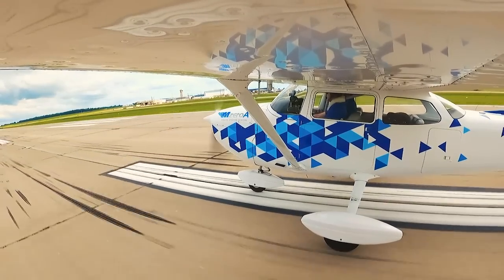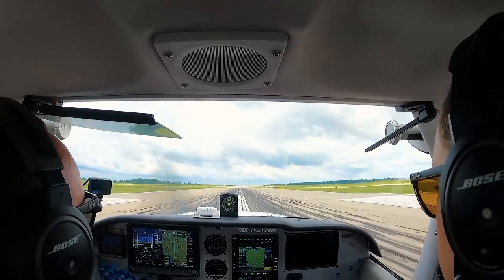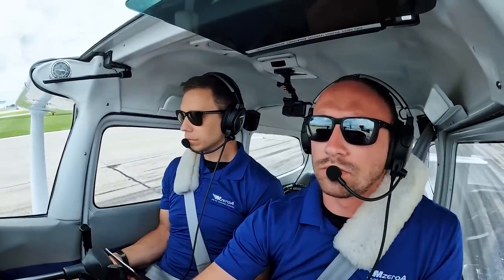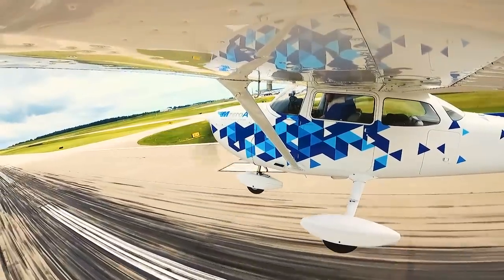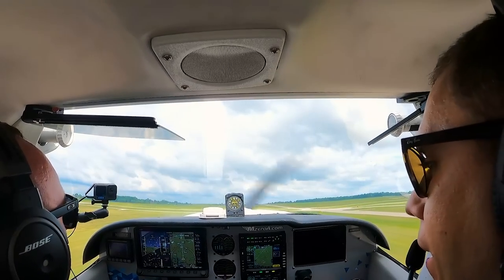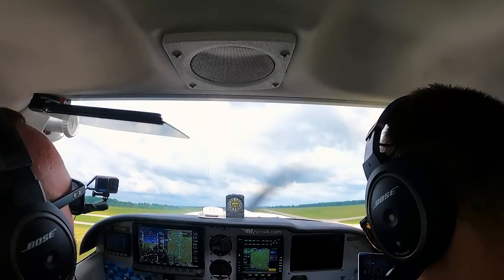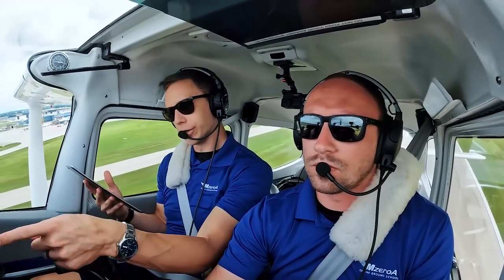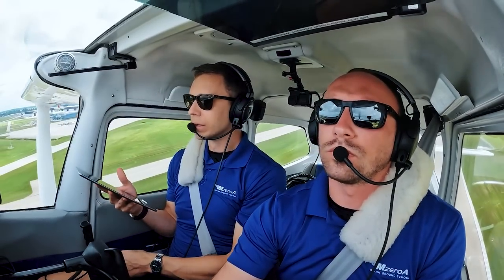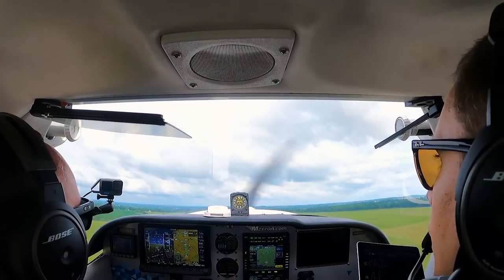Confirmed. Pressure looks great. Fresh oil looks good. So we're runway heading up to 3,000 feet. We're waiting for him to switch us over to departure. I've got departure queued up in our number 2. We've got some clouds in front of us.